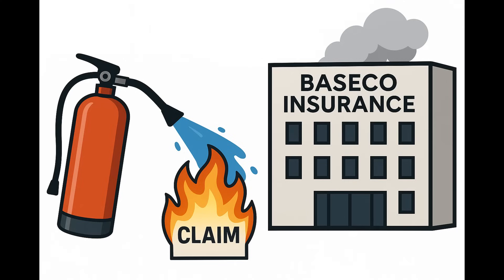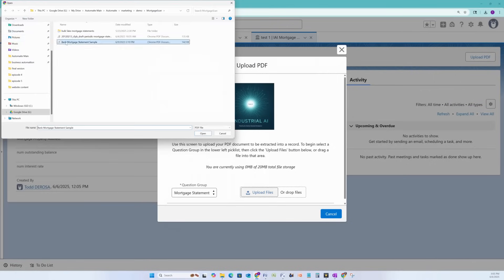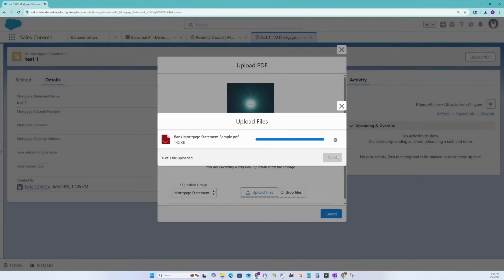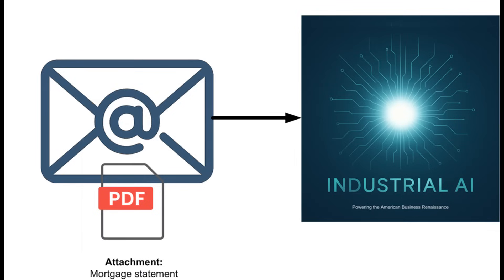Catching fraud and extinguishing it before the damage could spread further. In past episodes of Business Automation, you have seen how easily customers can manually upload PDF documents to extract the data they need. We also give customers the option to just email their PDFs directly to Industrial AI, so they don't have to log in to yet another system just to get the data they need extracted.